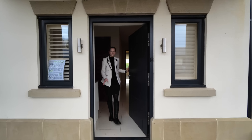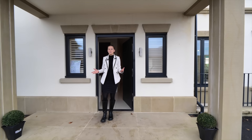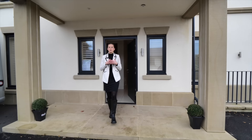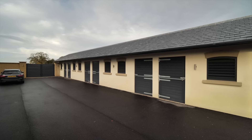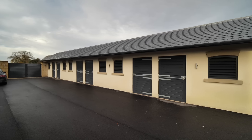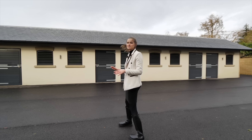Coming out of the utility room, this could be used as a second entrance to the property. It leads us through into the driveway at the side of the home where we have six stables. Now we're going to head through these gates to the rear garden to show you what I think is the best view of this house.